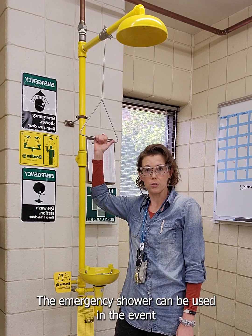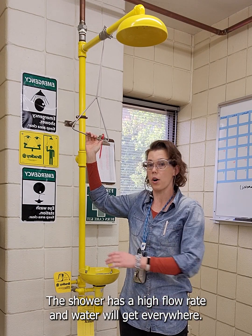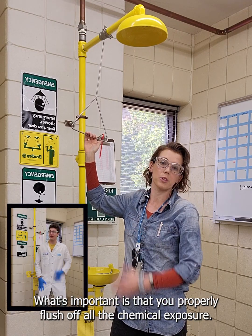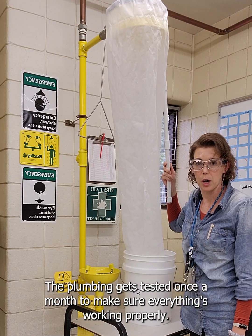The emergency shower can be used in the event of exposure to chemicals on the body. The shower has a high flow rate and water will get everywhere, but that doesn't matter. What's important is that you properly flush off all the chemical exposure. The plumbing gets tested once a month to make sure everything is working properly.